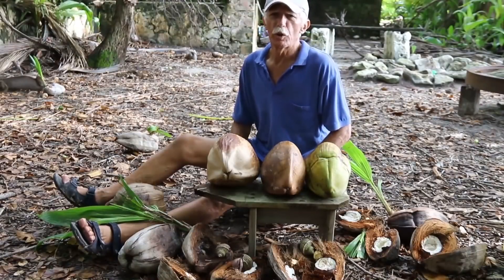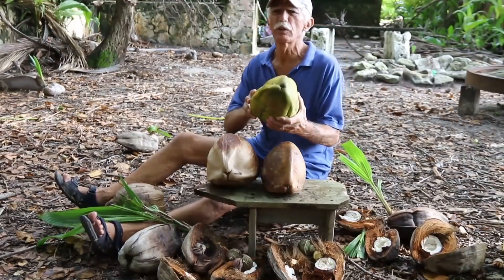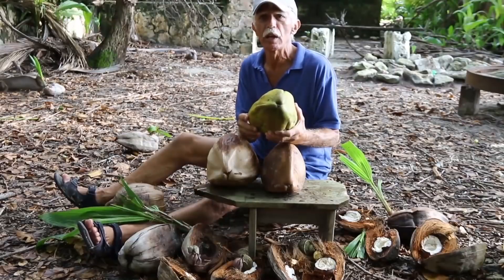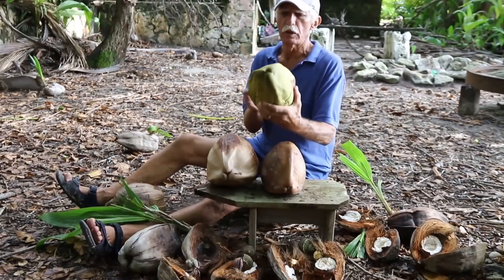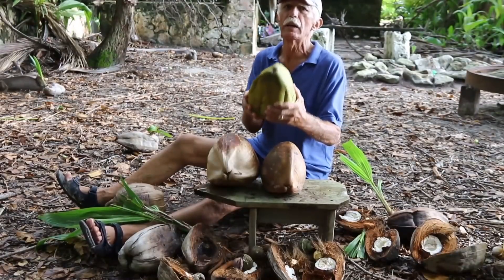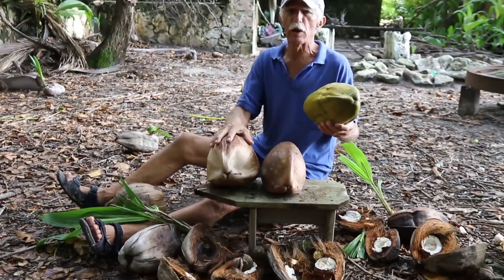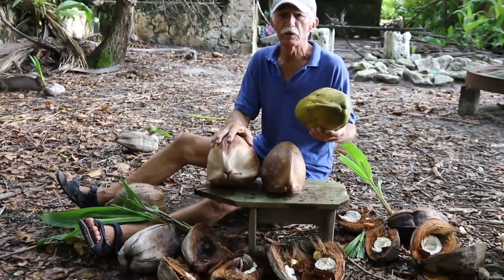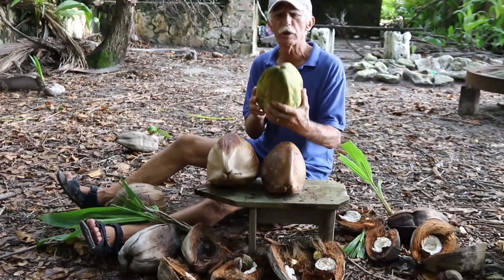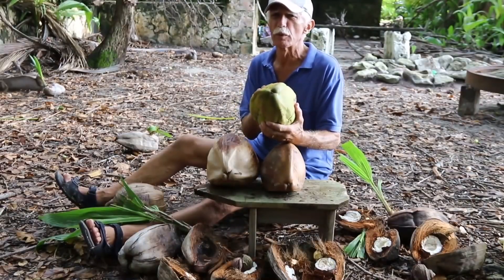Most tourists think about coconut palms because they drink the water from the green coconuts. Green coconuts are very popular for water because there are so many of them hanging in the trees and they're easy to open with a machete. The damp fibrous material of the green coconut is easy to cut into. The older brown and yellow coconuts are very hard — a machete just bounces right off.